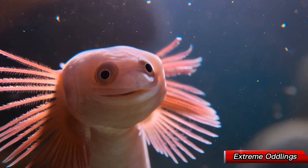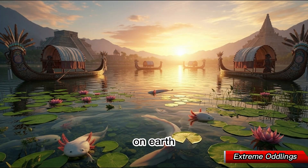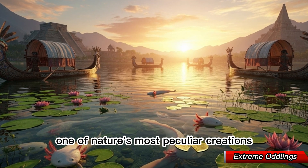Welcome to Extreme Oddlings, where we explore the most fascinating and extraordinary creatures on Earth. Today, meet the axolotl — one of nature's most peculiar creations.